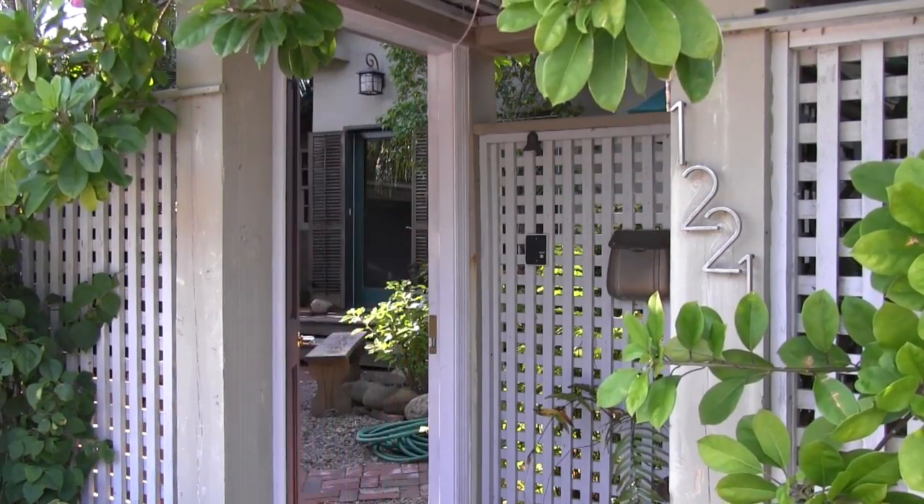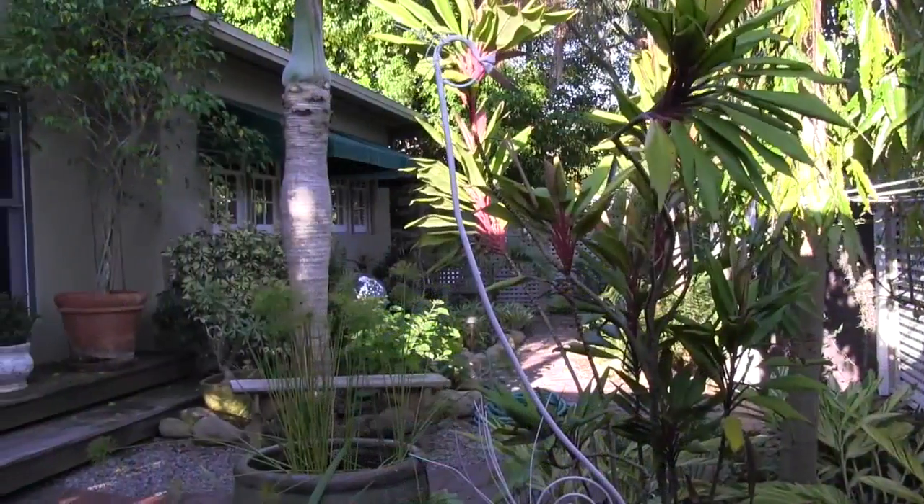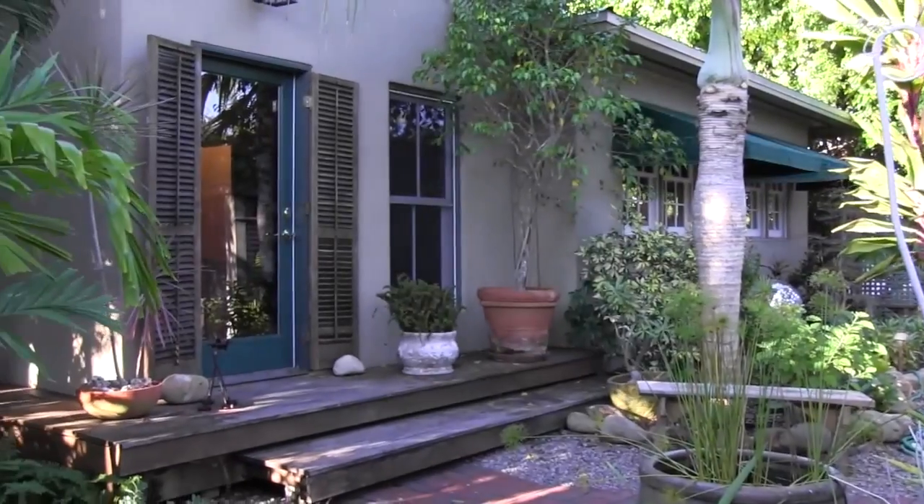Find a tranquil retreat in this spacious three-bedroom midtown pool home. You'll feel relaxed the moment you step past the covered carport into the lush gardens.